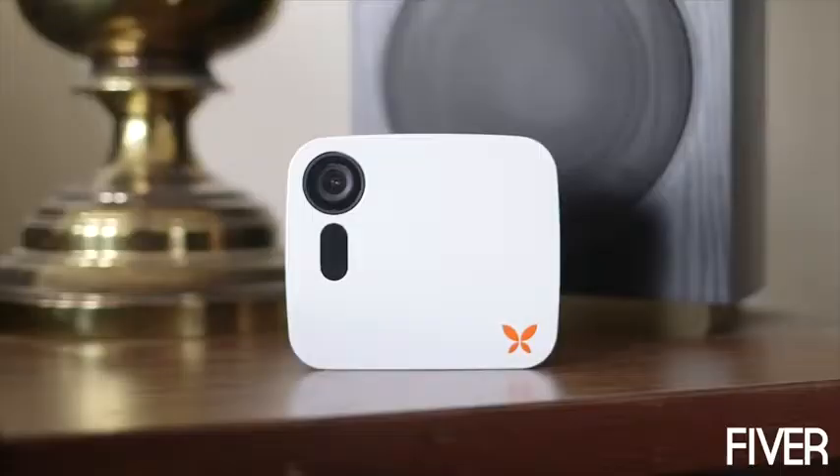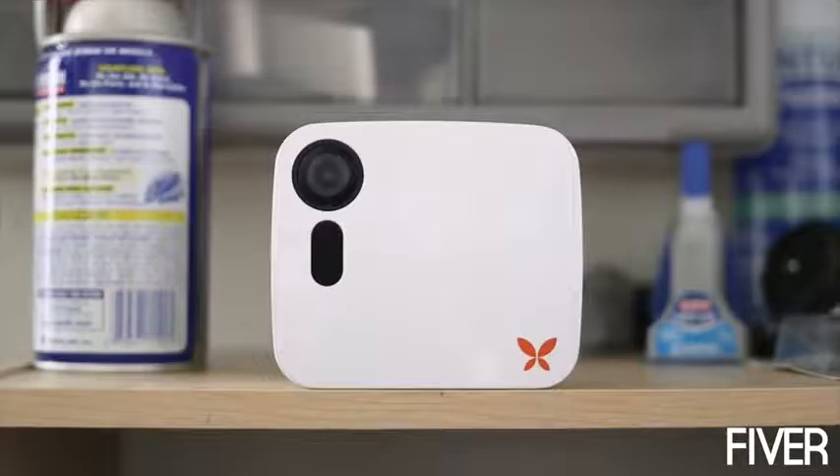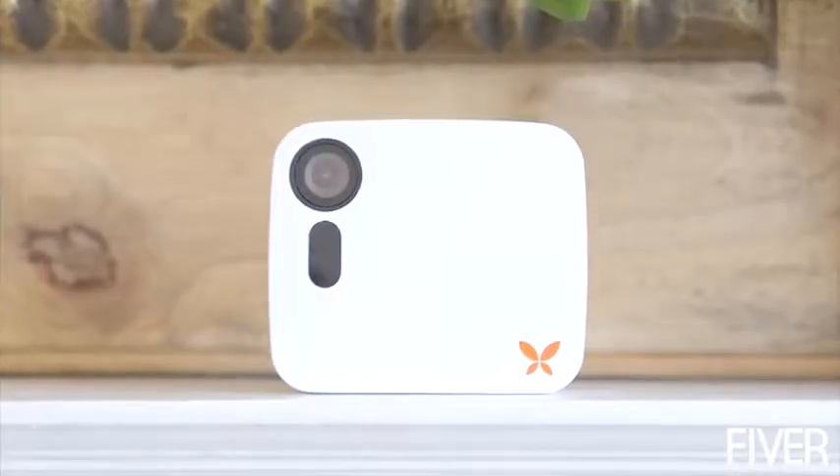Butterfly was designed to look like a natural and elegant part of your home, and it's wire-free so it can be placed where you need it instead of where your power outlets are. Traditional home security systems are just not practical — they're expensive, complicated to set up, and difficult to use.